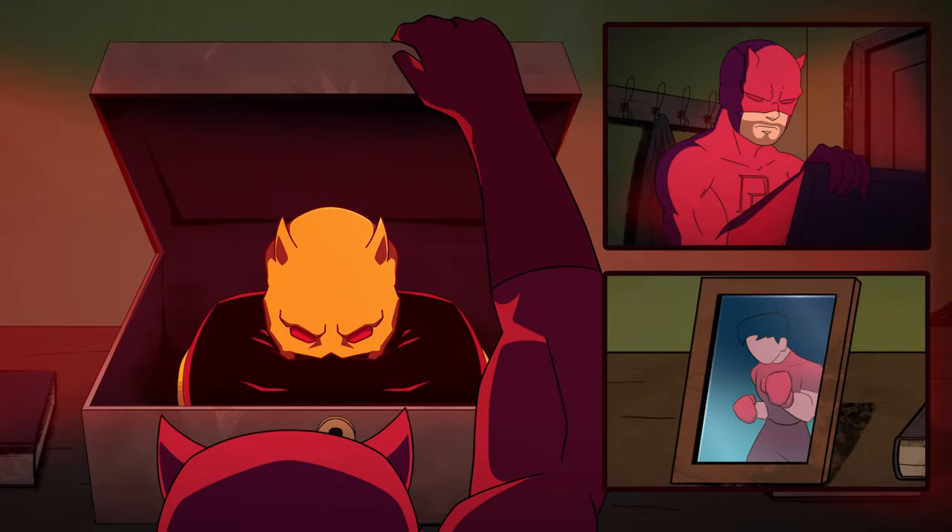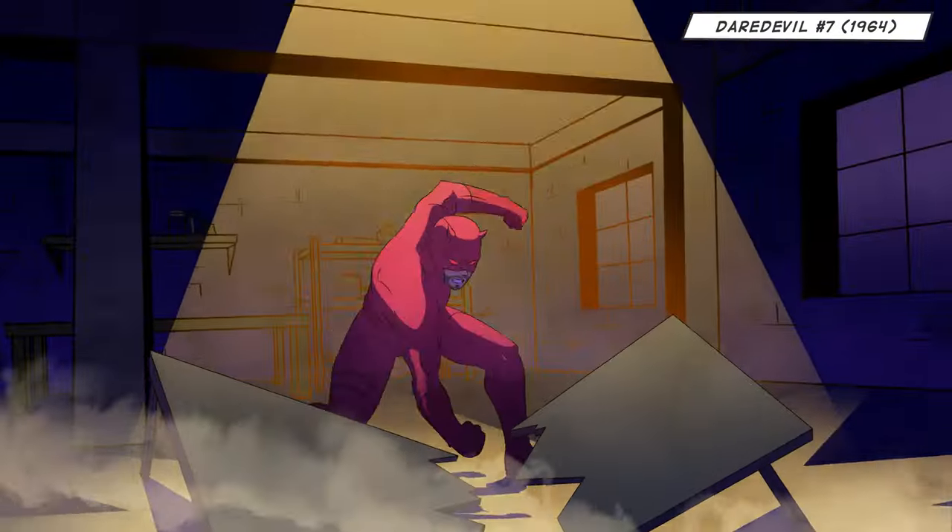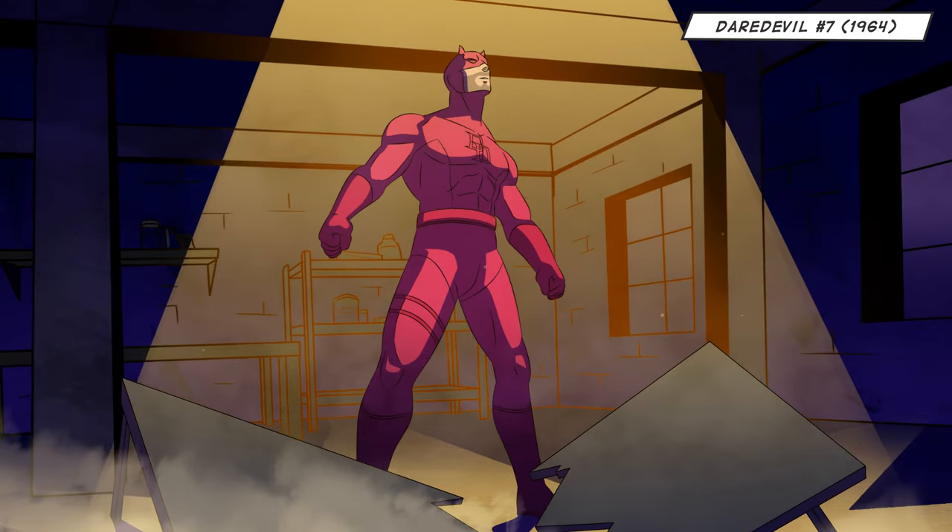Daredevil eventually decided to scrap the suit he made from his dad's old boxing clothes to create his most iconic look yet, the classic red suit.